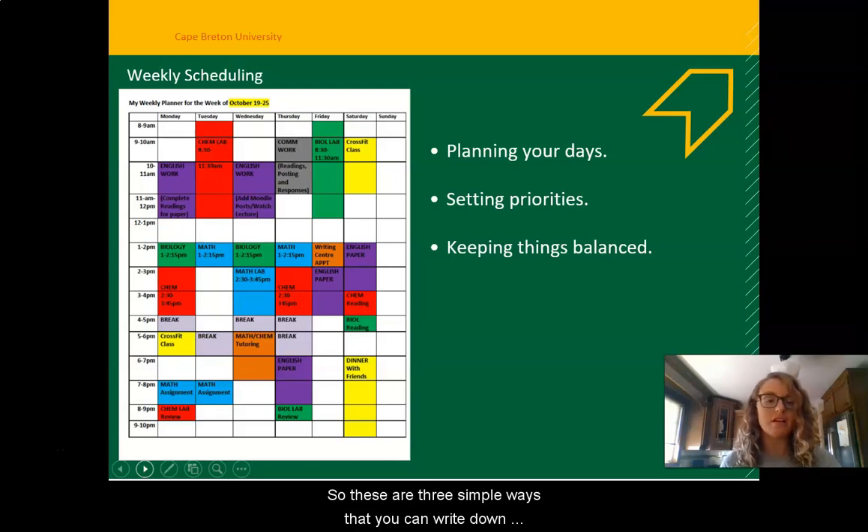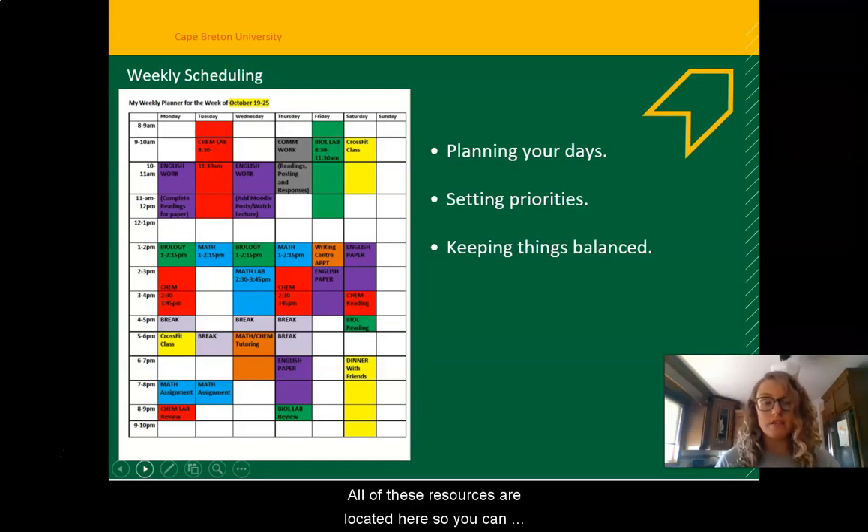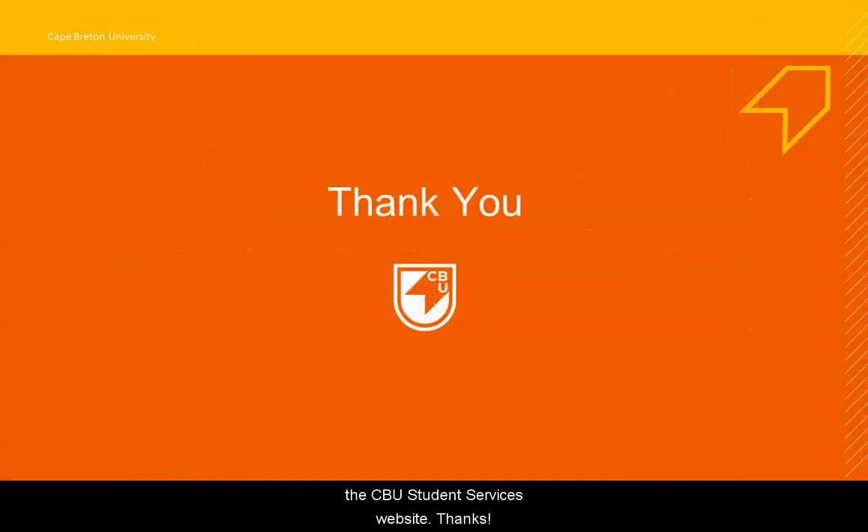These are three simple ways that you can break down your schedule so that you feel more effective in how you're managing your time. All of these resources are located here, so you can download the weekly schedules and the syllabus maps for your own use. Don't forget that you can always visit one of the success coaches to book an appointment, and you can find more information on the CBU Student Services website. Thanks.